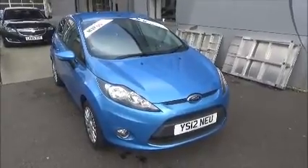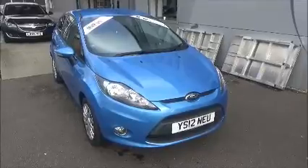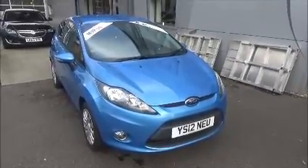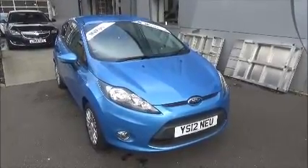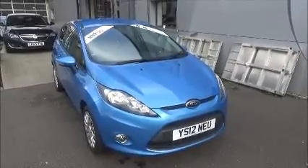Hello and welcome to Nile Vauxhall. Here today we have a Ford Fiesta with a five-speed manual transmission, and it comes in the beautiful blue metallic paint. This car has a warranted mileage of 33,780 miles. It's a Nile proof vehicle which has been HP checked and cleared, and it comes fully serviced and ready to go with a three-month comprehensive warranty.